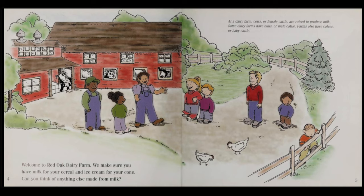Welcome to Red Oak Dairy Farm. We make sure you have milk for your cereal and ice cream for your cone. Can you think of anything else made from milk?